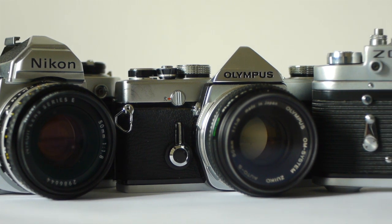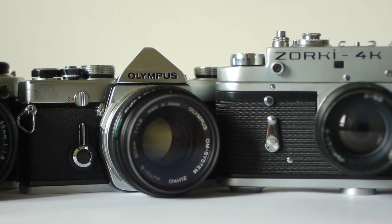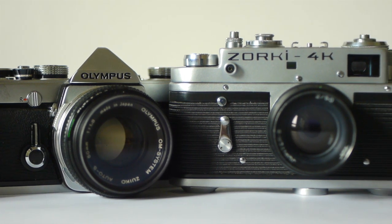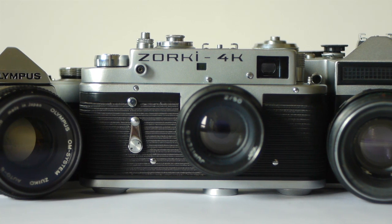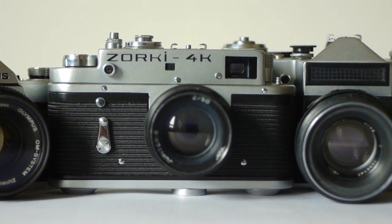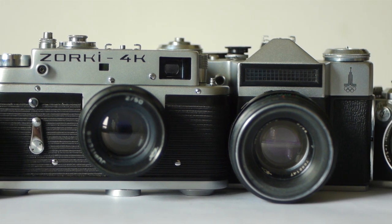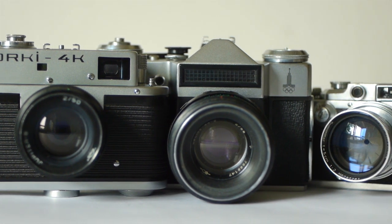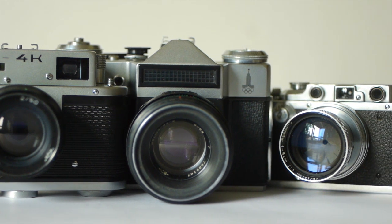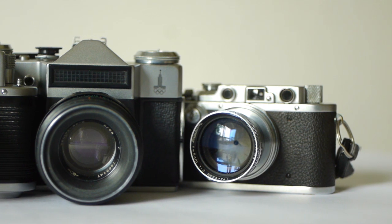So there we are — five fine film cameras, some cheap and simple, others more expensive but still simple, and that simplicity is important in my view. The less that gets in the way of your photography, the better. I hope you've enjoyed this episode and I hope it's been useful. Don't forget to like and subscribe — as ever, thanks for watching, and I'll see you next time for some more zenography.